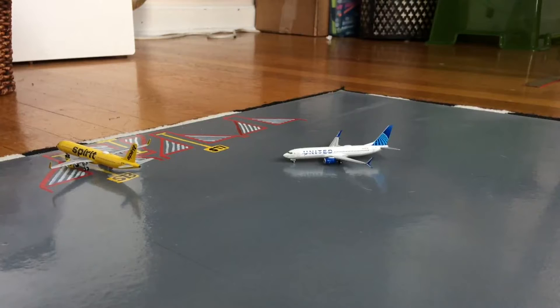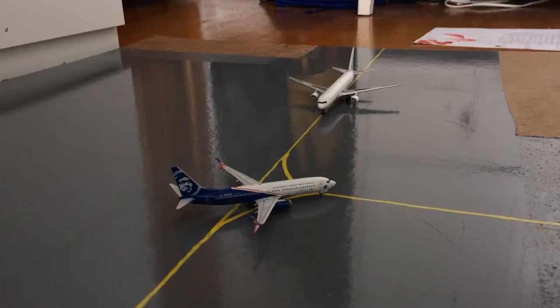Here you have two aircraft — starting with the one on the left of your screen, you have the Spirit A321 in the Bananas livery, loading up for a flight out to Tampa after coming in from Myrtle Beach. And pushing out of airport stand S-17 or CR-17, we have this United 737-800 in the Blue Evolution slash new livery, pushing back for his flight out to Tampa after coming in from Fort Lauderdale.